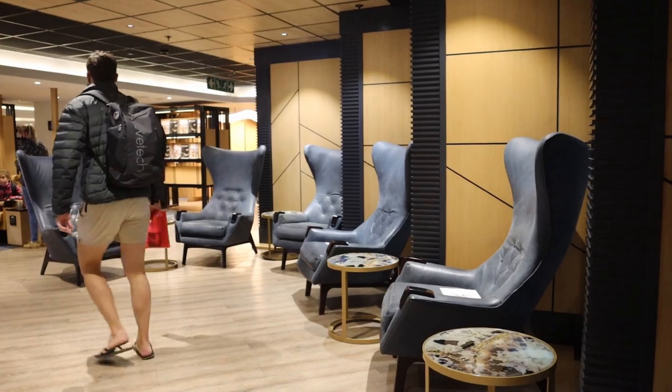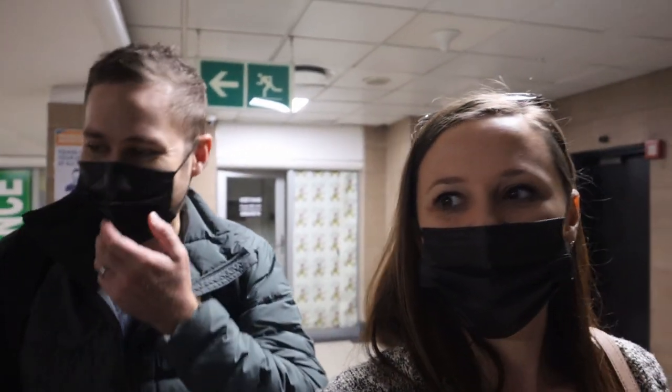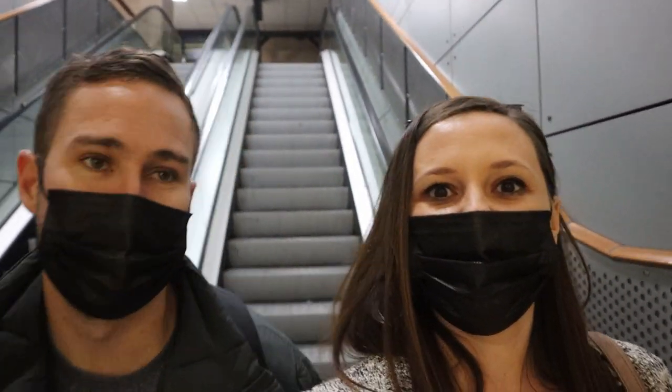We really love the Bidvest lounge. We got in on Craig's credit card. Their breakfast spread is so nice and I even got a green juice shot for some energy for the rest of the trip. It's also super comfortable - there are plug points everywhere and the seats are so soft. We really love this lounge. If you're looking for an international lounge we would truly recommend the Bidvest. We've been to others before and I think this is my favourite one. We're boarding in about 20 minutes - it's 7 o'clock now and it's light outside finally.